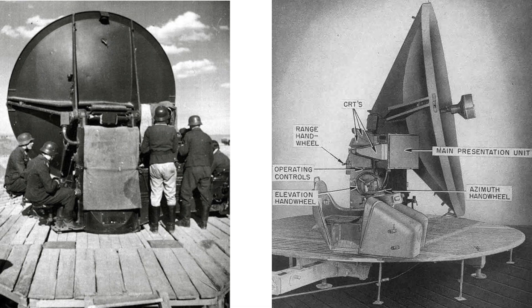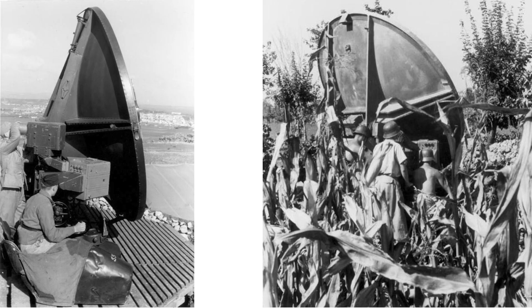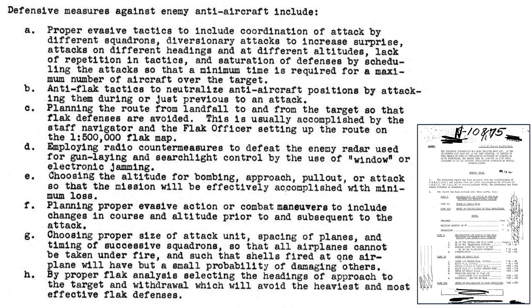This is the channel's fourth video deep diving topics related to German Flak vs Allied Bombers. The other three videos reside in the channel's flak playlist. So far, we've covered German flak tactics, chaff as a radar countermeasure, and flak suppression by attack. The eight tactics bombers can adopt to reduce flak's effectiveness are listed on this page from a declassified 1945 ADI report titled German Flak.